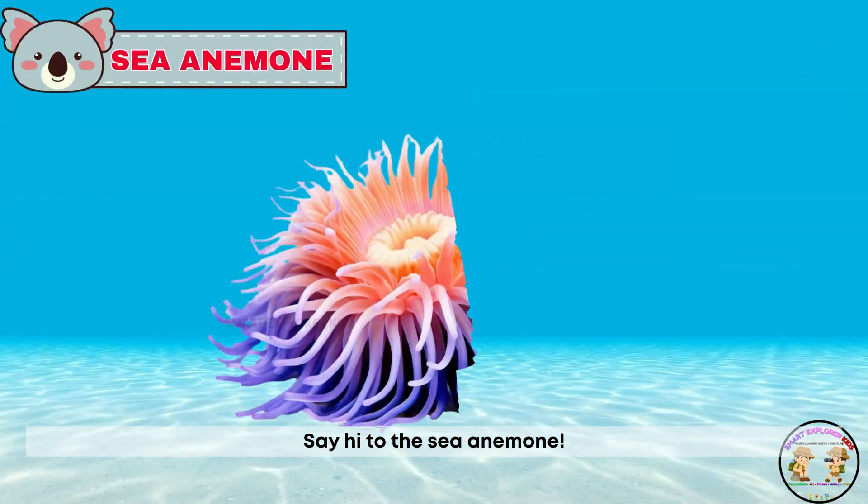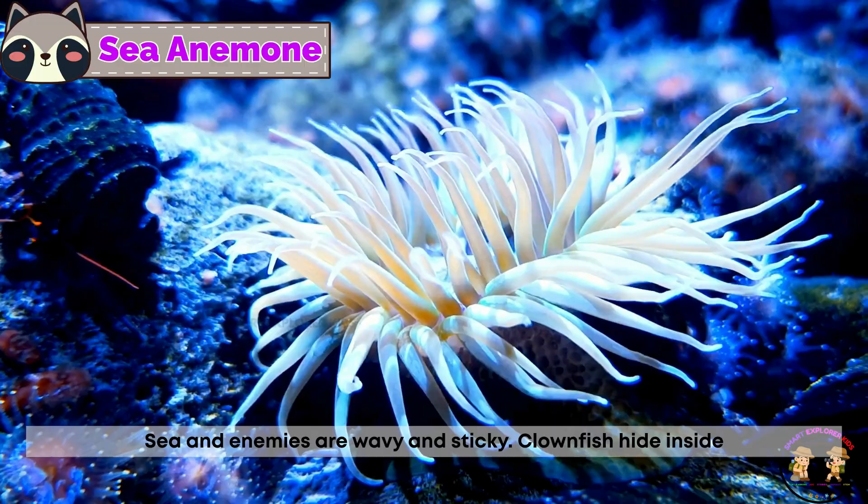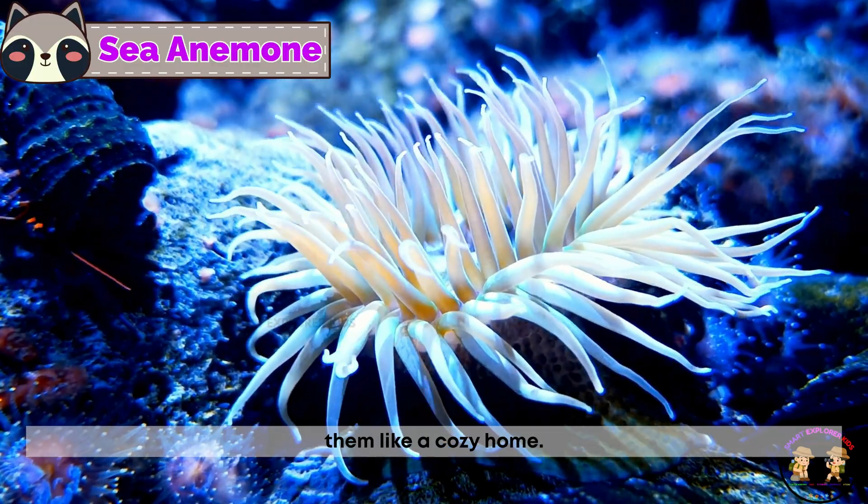Say hi to the sea anemone! Sea anemones are wavy and sticky. Clownfish hide inside them like a cozy home.